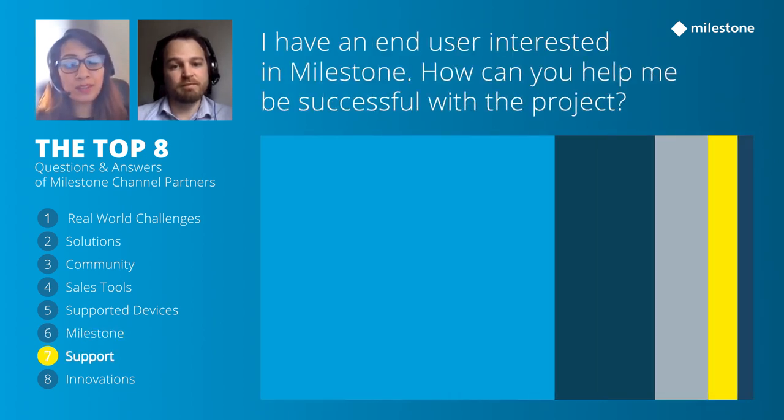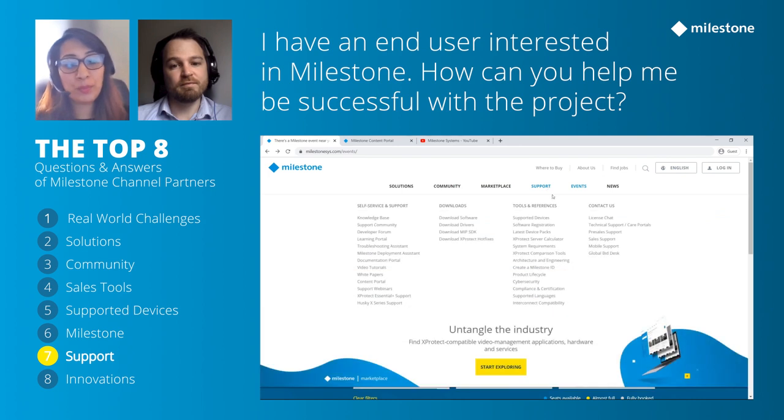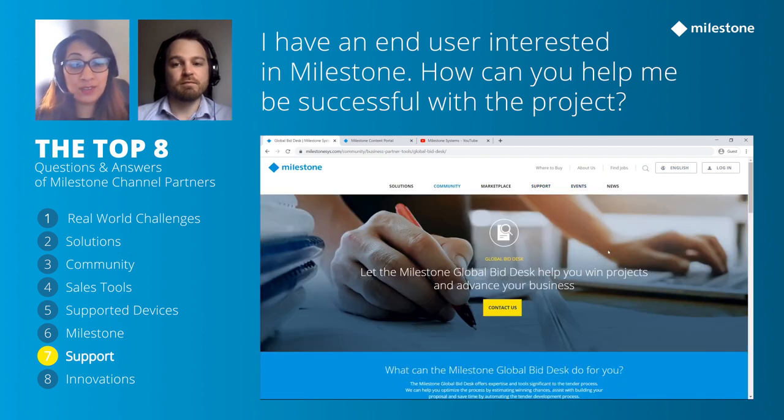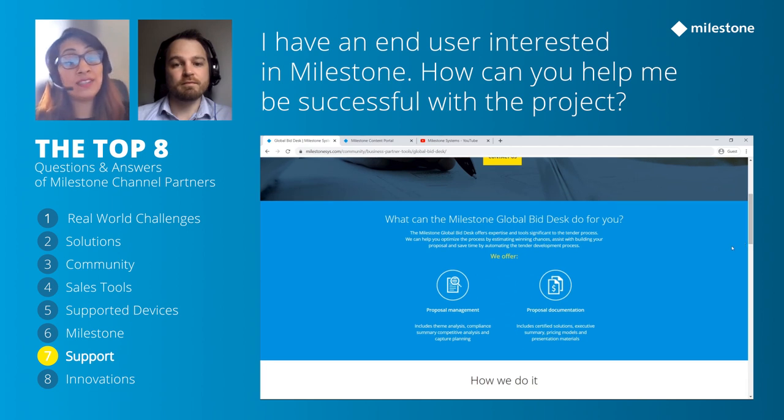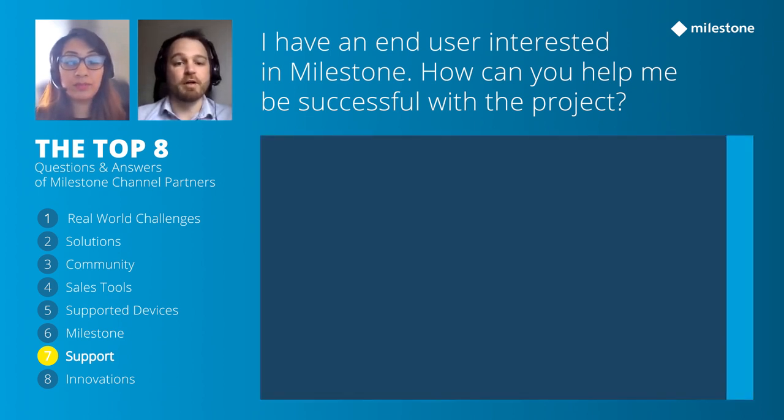Your local Milestone team is always here to help you win your project. We have ICMs, CPMs, and solution engineers who can assist with bids, designs, and pricing. They can attend customer meetings face-to-face or online, give demonstrations, provide licenses for proof of concepts, and assist with deployments. We also have commercial account managers, professional services teams, pre-sales departments, and technical support available throughout your Milestone journey.